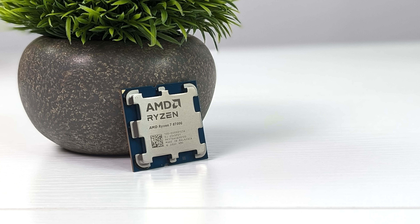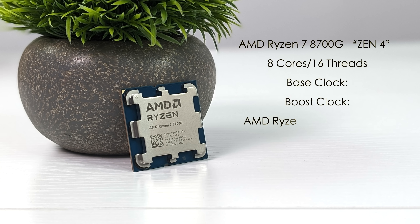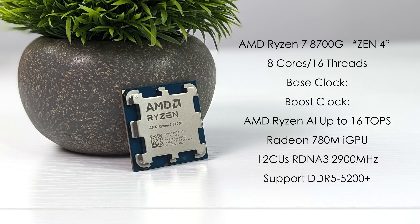On paper, this chip really does look like the 7700X with better integrated graphics. So we've got 8 cores, 16 threads, a base clock of 4.2GHz and a boost up to 4.1GHz. With this, we also get the new AMD Ryzen AI, up to 16 TOPS of performance, plus the Radeon 780M iGPU with 12 compute units. This is based on RDNA 3, and in the desktop variant, the 8700G, this actually runs at 2900MHz.